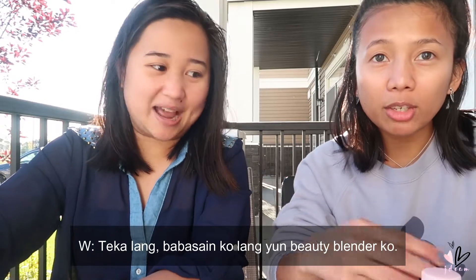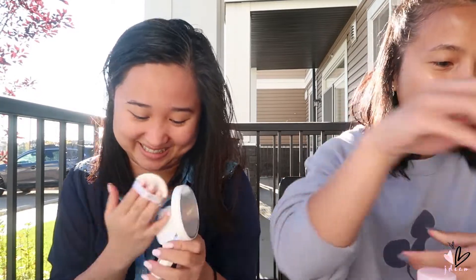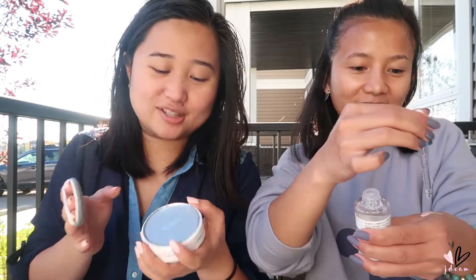So we're going to watch our everyday makeup look. I don't have much makeup with me today because we slept over at Ate Elisa's. So the products we have are just what we use everyday. Let me wet my beauty blender. So because I don't have everything, I'll borrow from Ate Winnie — she brought everything even for a sleepover.